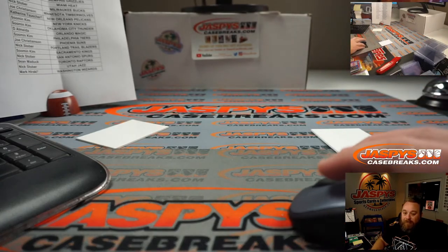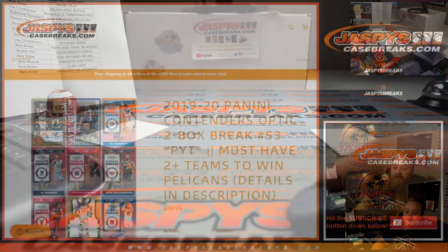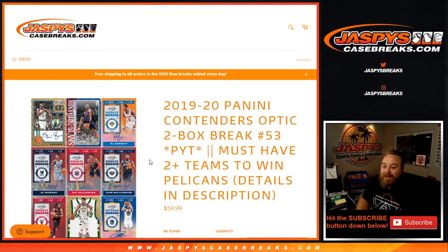There you go, Catherine, and everybody else. That was 2019-2020 Panini Contenders Optic two-box break, pick your team number 53. JaspysCaseBreaks.com. Pick your team number 54 from this same inner case will be coming up on the site later on. I'm Sean — thanks for hanging out and I'll see you next time.